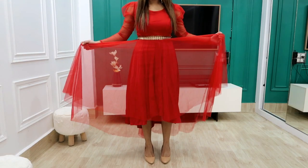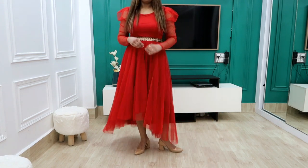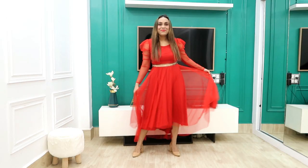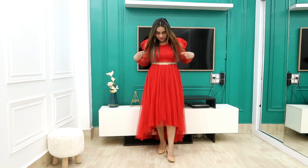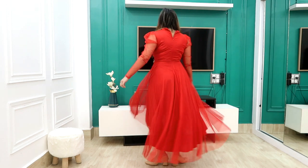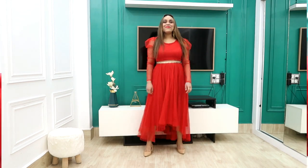I styled this with golden earrings and nude heels. It is a very comfortable dress with a lot of flare — more of a heavy, night-out or party-kind of dress, so it is perfect for that. My size is large because I have put on weight. I suggest sizing up one size since the sleeves can be tight in medium. I got this for 1300 rupees and I highly recommend it.